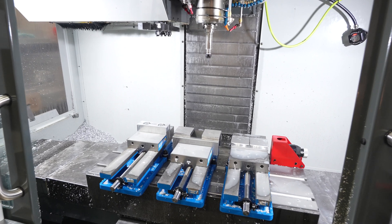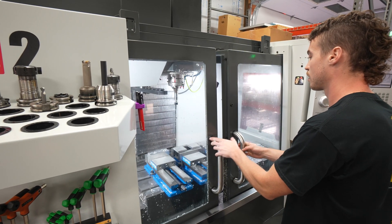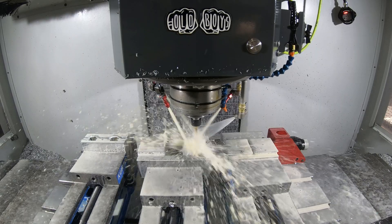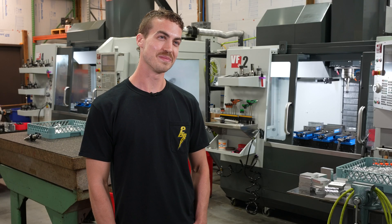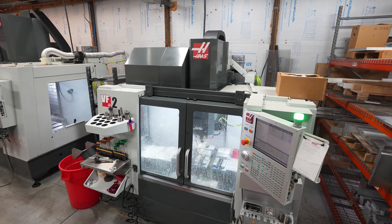Then I got a job at a local shop. I just caught on to it so quickly and it seemed like something where, if I can do this here, why can't I do this on my own? I told my parents I needed to store something in their garage, so when the semi truck pulled up and dropped off a super mini mill, they weren't too happy. But that's how I got my first machine.